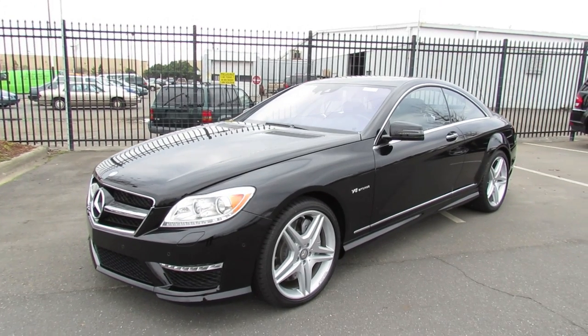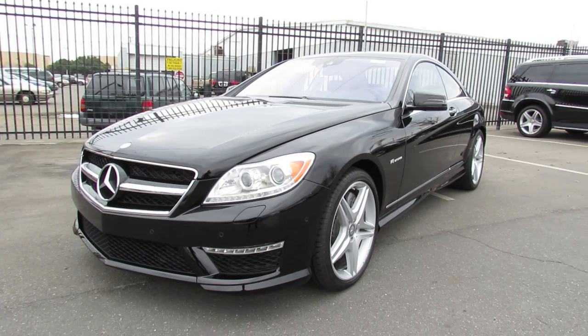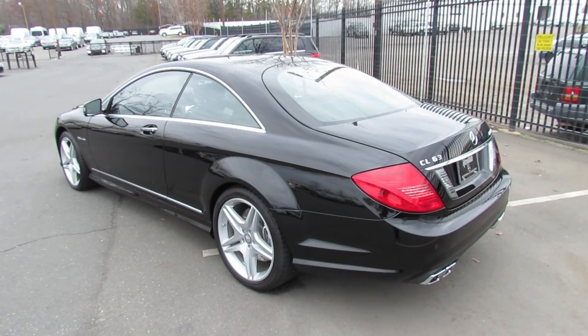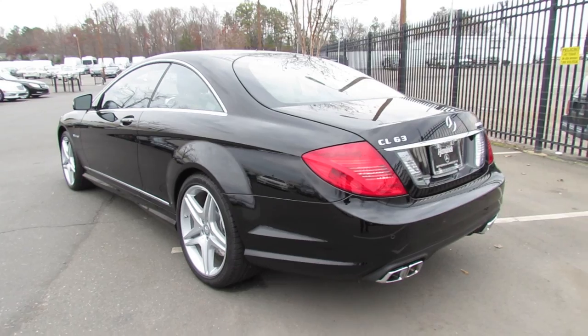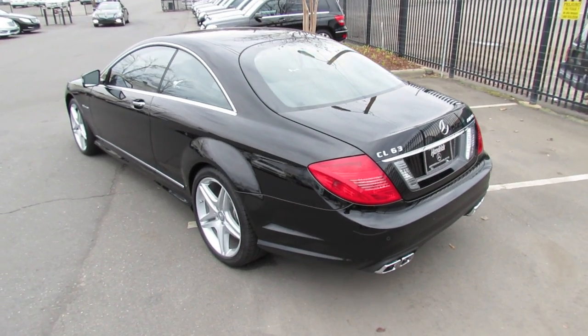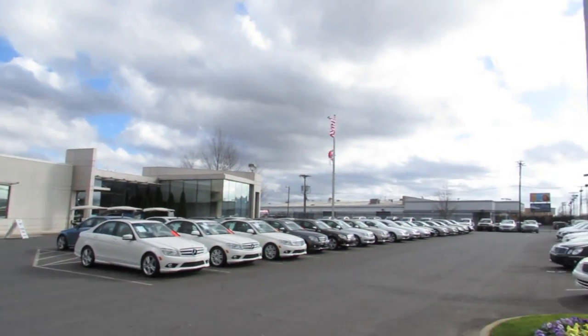Hey guys! How's it going? Today I'm happy to present to you an in-depth tour of the 2012 Mercedes-Benz CL63 AMG. This is going to be a full in-depth tour of the CL63. We'll start it up, show the engine, get an exhaust clip, look over the performance data, and show a bunch of the features on the interior as well as exterior. And today I'm at Hendrick Motors in Charlotte, North Carolina.